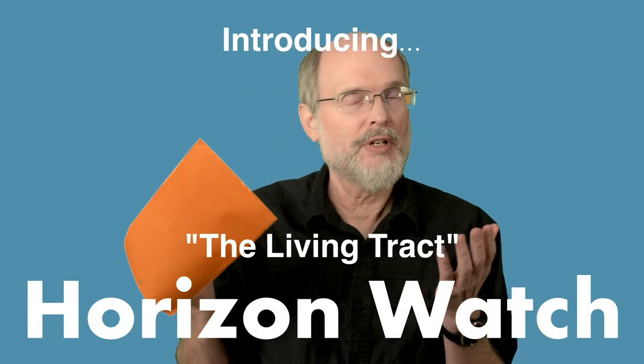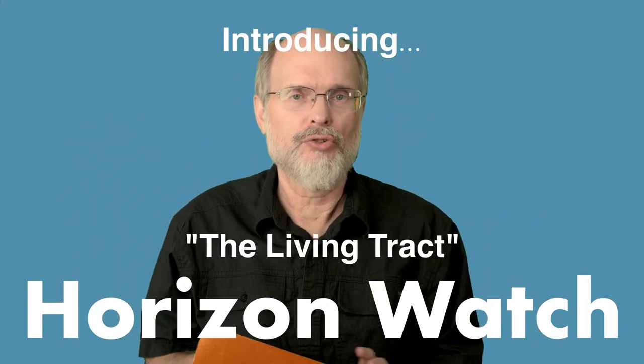Hey, I've started something you might have an interest in. I'll just share this with you. It's called the Horizon Watch Newsletter.